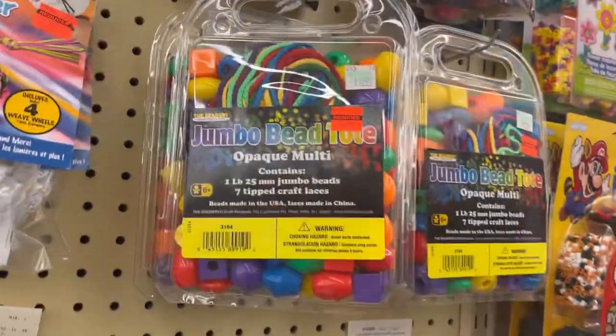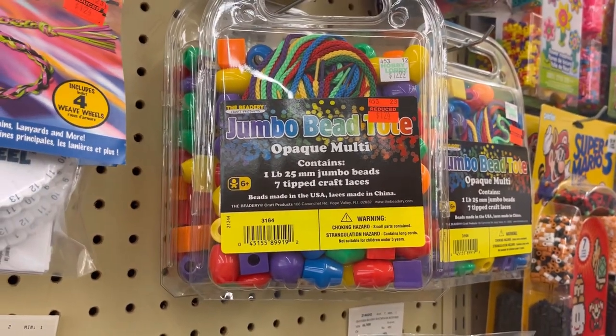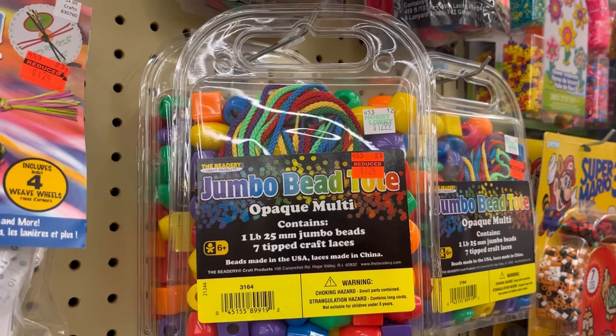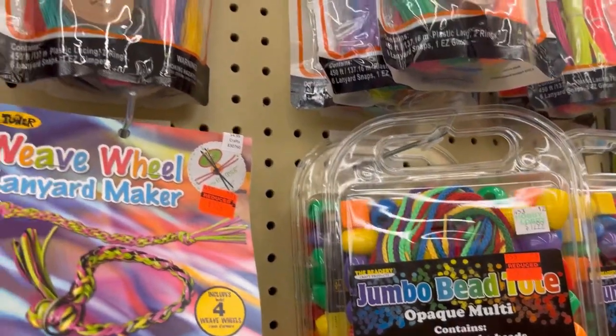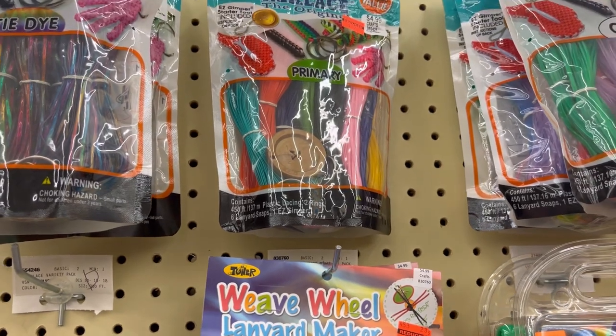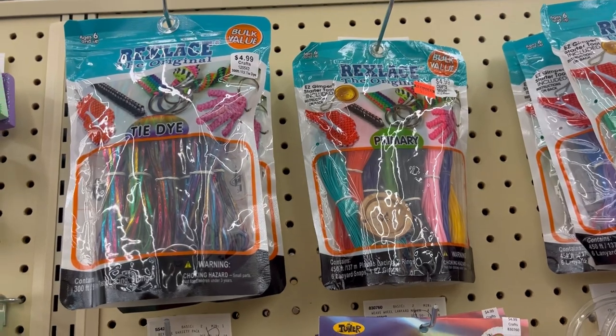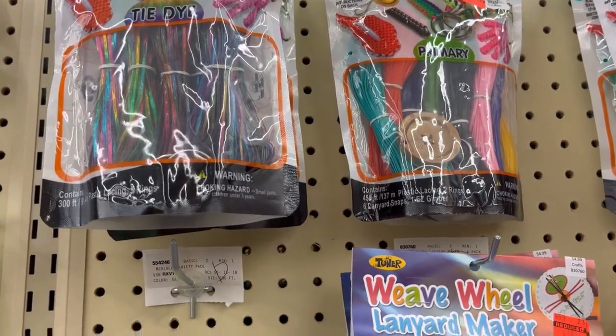They have these jumbo bead sets, originally $12.99, on sale for $1.24. And then they also have this — it's like a GIMP set, that's really nice — on sale for $1.24, originally $4.99.